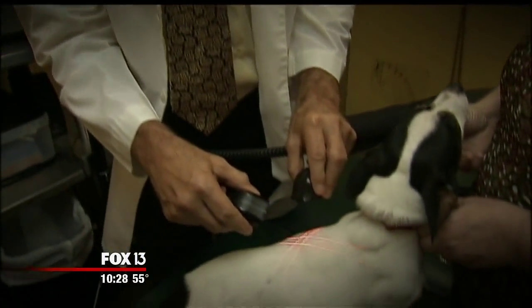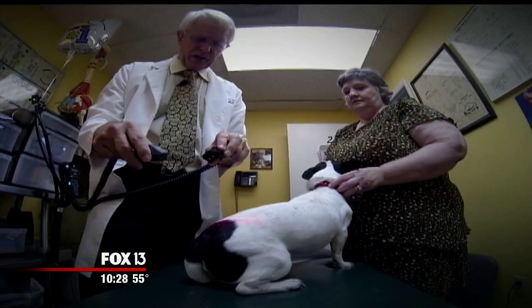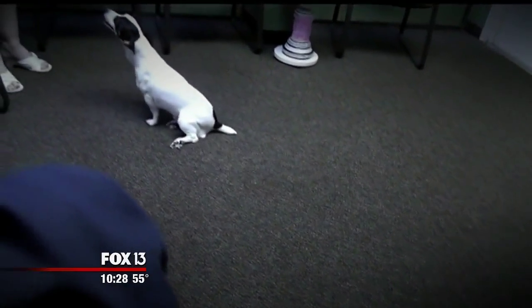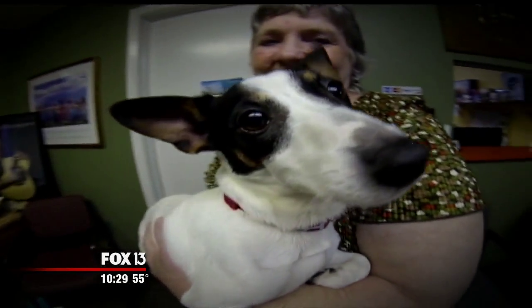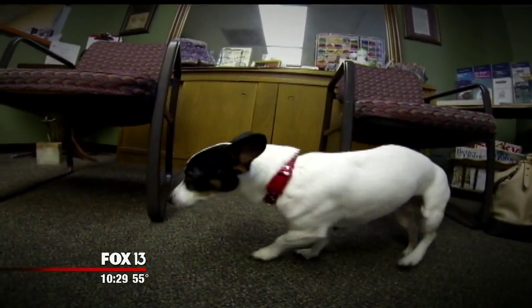Next up is laser therapy. This stimulates nerve function, it stimulates tissue healing and reproduction. And the treatment is over. Wally, you're all set. The little dog that could only drag his hind legs a few months ago is running up and down the hall and enjoying treats. And even though he may never be completely normal again — I don't care about that. He's up and around, and I'm happy. Rebecca Pierce is very happy to have her little dog back.